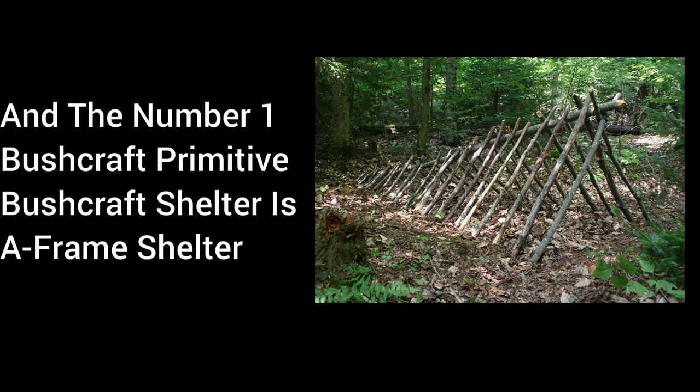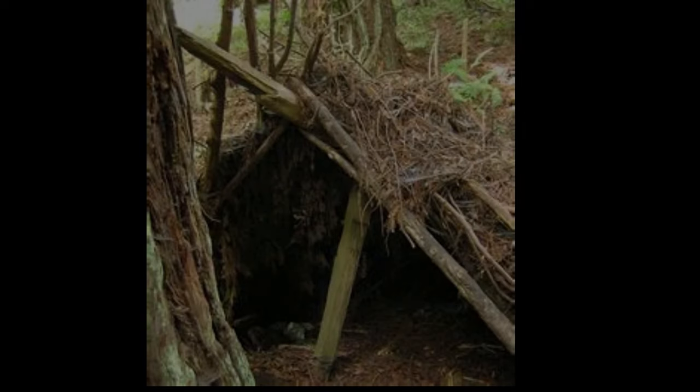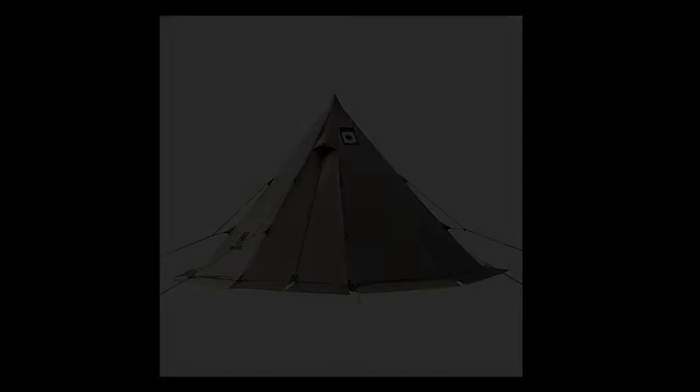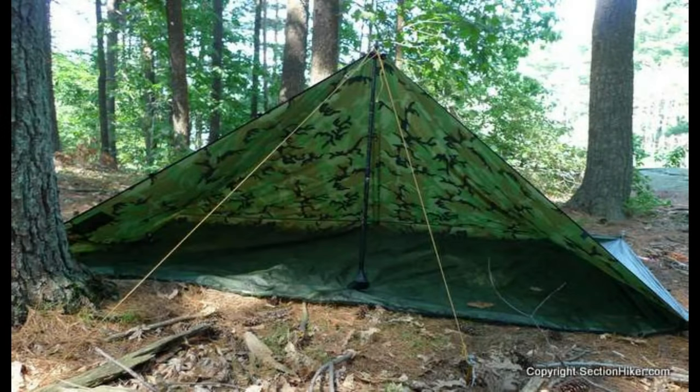And the number 1 Bushcraft Primitive Shelter is the A-Frame Shelter. Pros: Sturdy and Stable — the A-Frame design is inherently strong and can withstand harsh weather conditions. Good Rain Protection — the angled sides effectively shed rain, keeping the interior dry. Simple Construction — easier to build compared to more complex shelters like the WikiUp. Versatile — can be made with various natural materials or tarps.